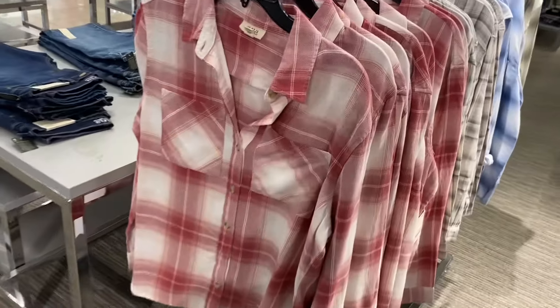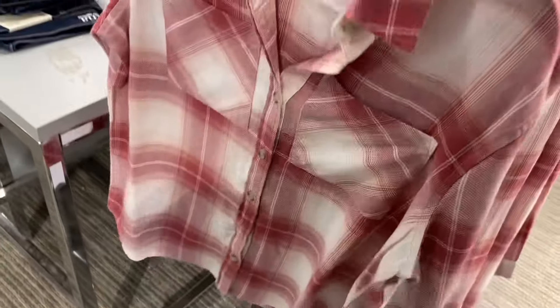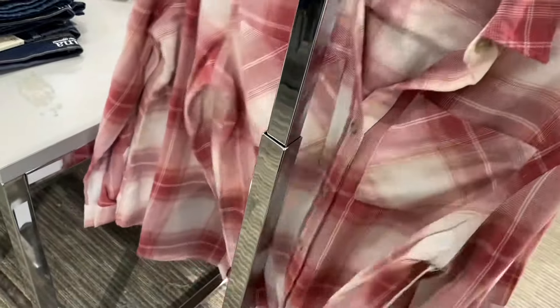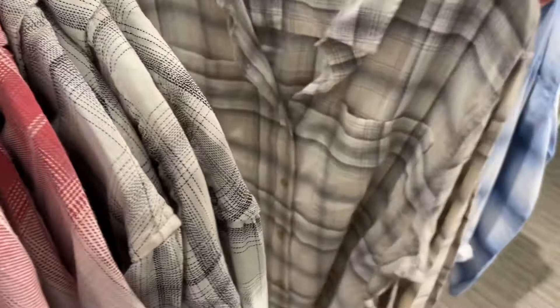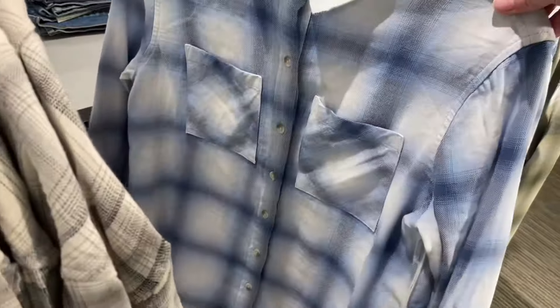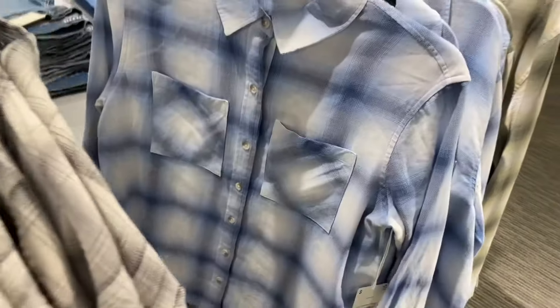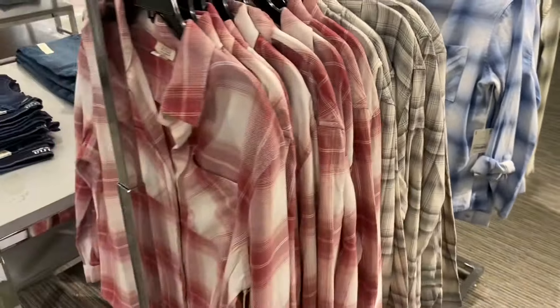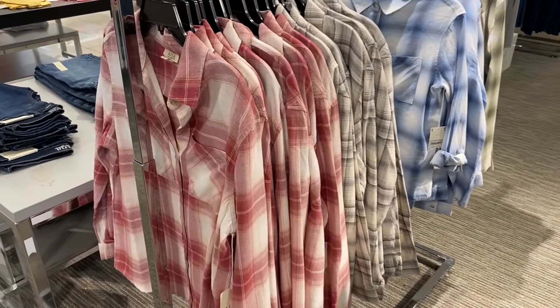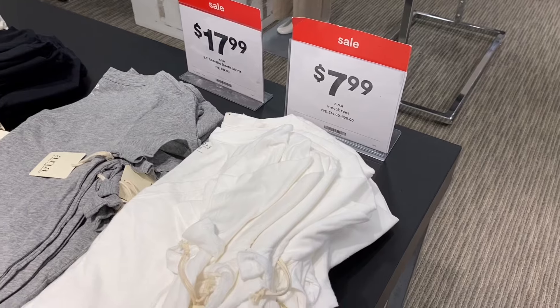They also have some new flannels in stock — on sale for $29.99 by the Annie brand, otherwise $44. It's just a basic flannel. Something reminded me of fall and I was like, I can't wait for fall — I love everything about it: the colors, the decor, Halloween, pumpkin patches, caramel apples, pumpkin pie. Let me know in the comments what your favorite season is!